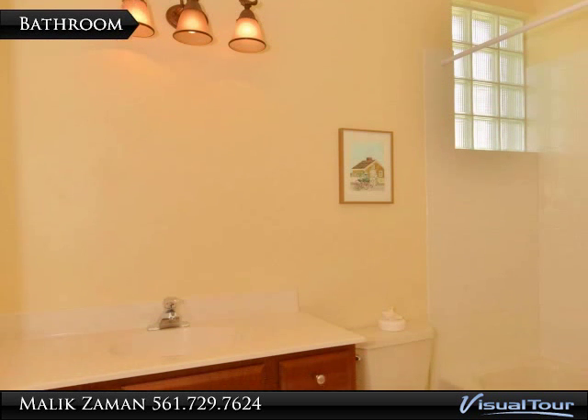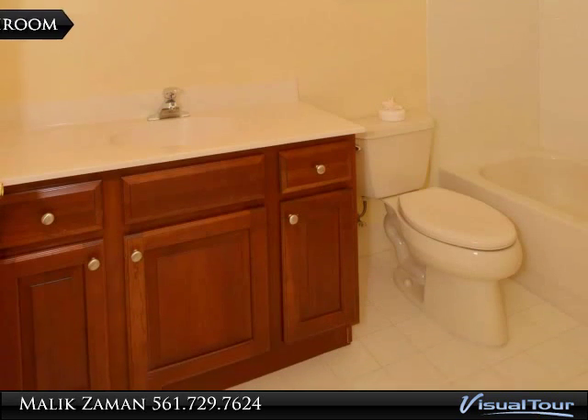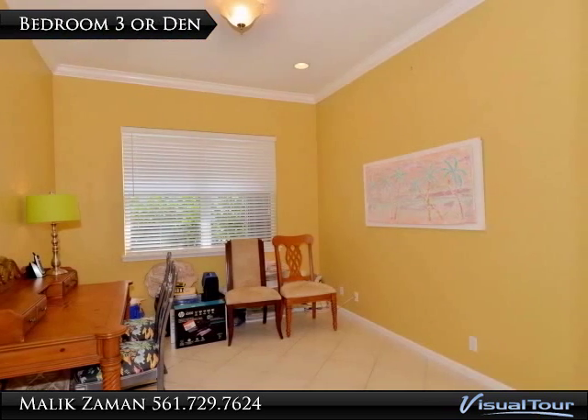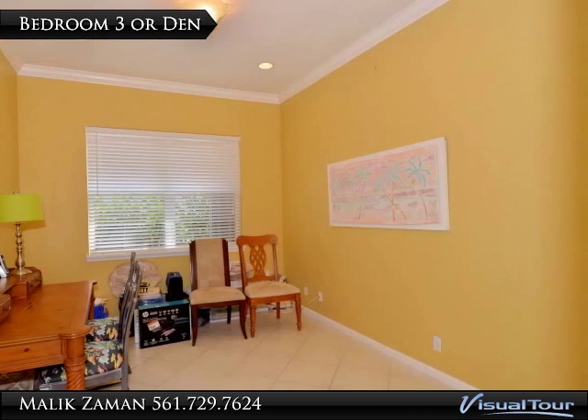The second full bathroom is quite large, with ample cabinets and well-appointed fixtures. This room can serve as a den or third bedroom, with ample space to add a custom closet.